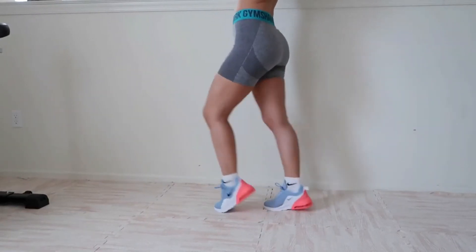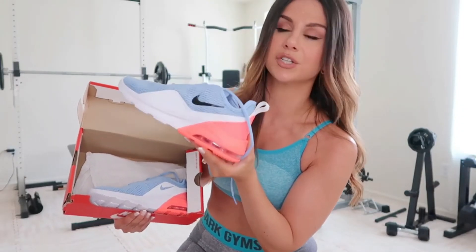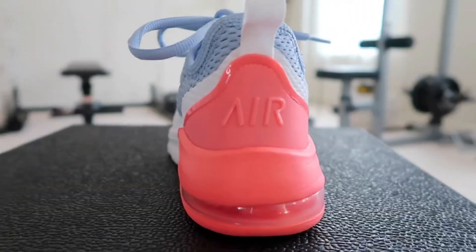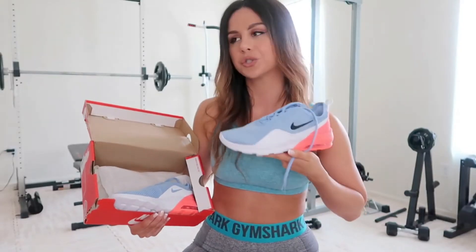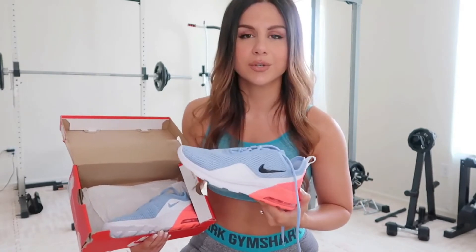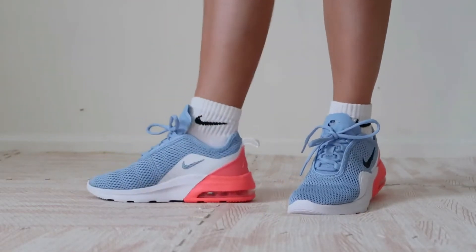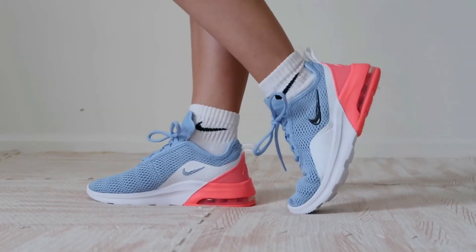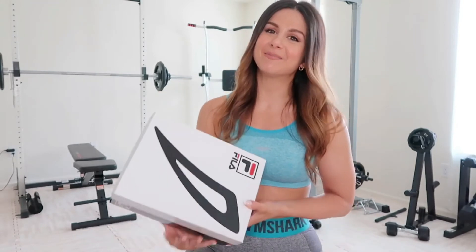They're Air Max so they're made for jumping — you can see that little plastic window where the shock absorption shows through in the heel. They nailed it. Fits absolutely perfect at a true size 6. At $123 they're the most expensive of the bunch, but one thousand percent worth it — this is quality worth the price.